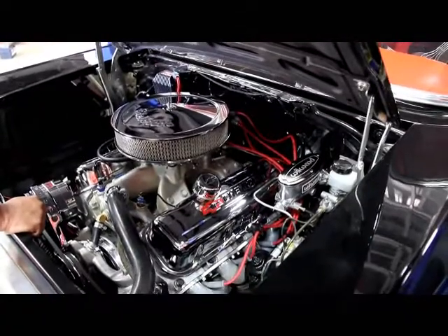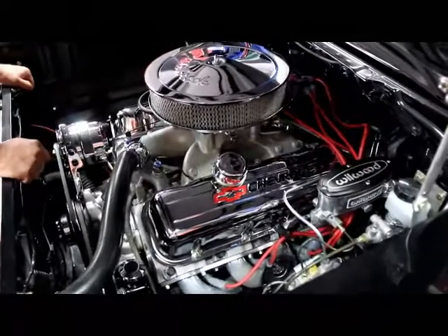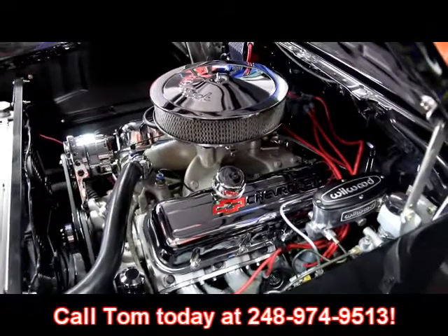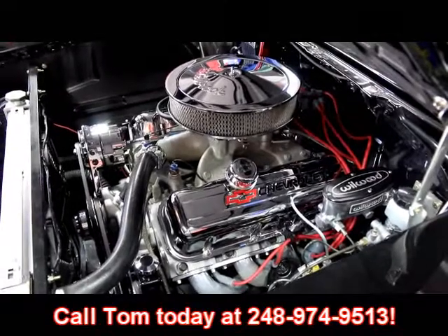This is not going to last long — it's a big block Chevy with a six-speed in it, it's gorgeous, and it's black. Give us a call at 248-974-9513 and let Vanguard Motor Sales put this dream in your driveway.